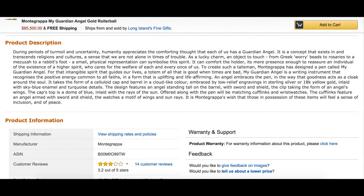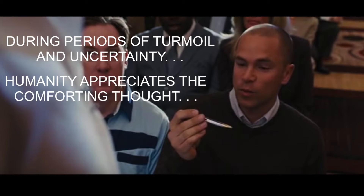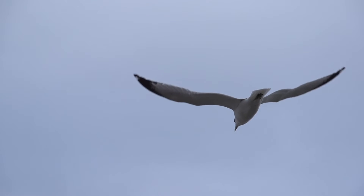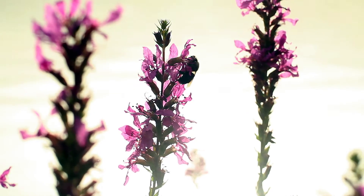Just check out their sales pitch on their Amazon page. I'm going to read a few excerpts, and you're definitely going to be sold on this pen. During periods of turmoil and uncertainty, humanity appreciates the comforting thought that each of us has a guardian angel. A lucky charm can symbolize this spirit. To create such a talisman, Monte Grappa has designed a pen called My Guardian Angel — a totem of all that is good when times are bad. My Guardian Angel is a writing instrument that recognizes the positive energy common to all faiths in a form that is uplifting and life-affirming. An angel embraces the pen in the way that goodness acts as a cloak around the soul. It is Monte Grappa's wish that those in possession of these items will feel a sense of inclusion and of peace. Wow.